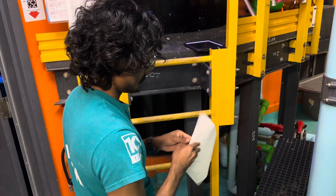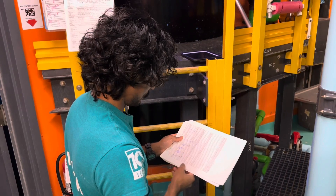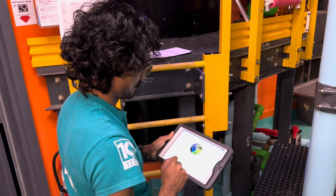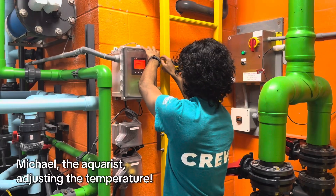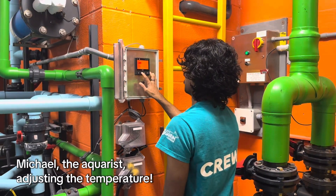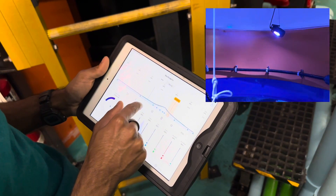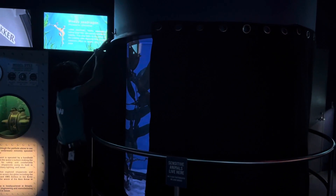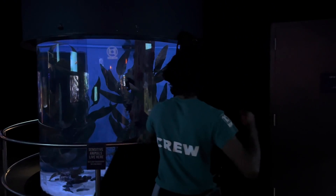Weedy sea dragons are very sensitive animals, so it takes a lot of special, particular care to make sure they're comfortable and thriving in their habitat. Our animal care team, called aquarists, constantly monitor the water's temperature, salinity, and pH. It is vital for our animals' wellness that all these parameters are perfect. Their exhibit's lighting and temperature is meticulously managed to synchronize to Australia's seasonality to ensure that they feel at home, including a dark curtain that surrounds their habitat at night for minimal disturbance, as well as a blue light to resemble the moon.